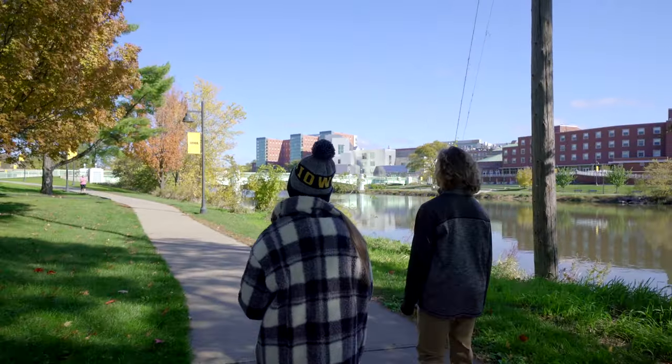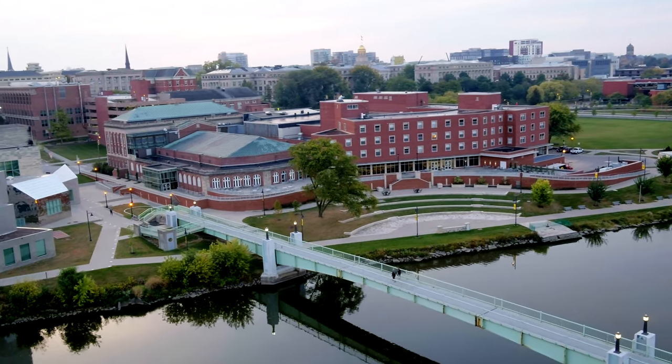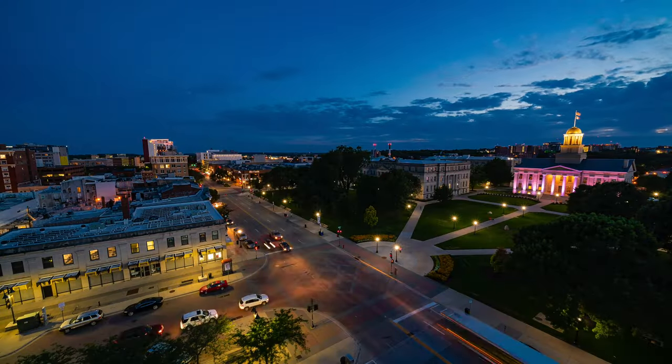Our tour concludes on the Iowa Memorial Union Bridge near the Pentacrest where we began. There's obviously so much more to explore and experience, but I'll leave that for you to discover for yourself — it's even better in person. Until next time, I'm AJ, and I'm Heather. See you soon, Hawkeyes!